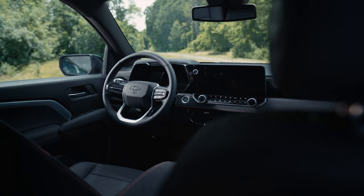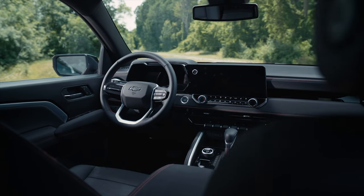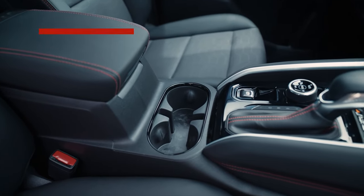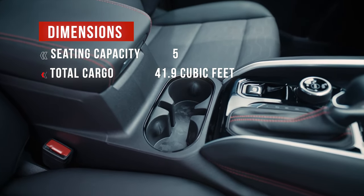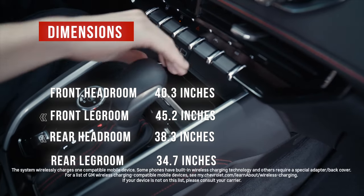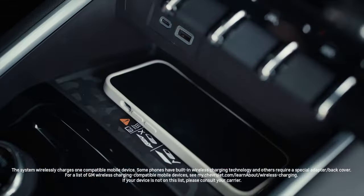Don't expect to find Mercedes-Benz levels of soft touch and high-quality materials, but the interior is class competitive. Interior dimensions are roughly the same as the previous generation, but headroom has shrunk slightly. That may have to do with ride heights, as bigger wheels and tires are options — you don't want to be too top-heavy.